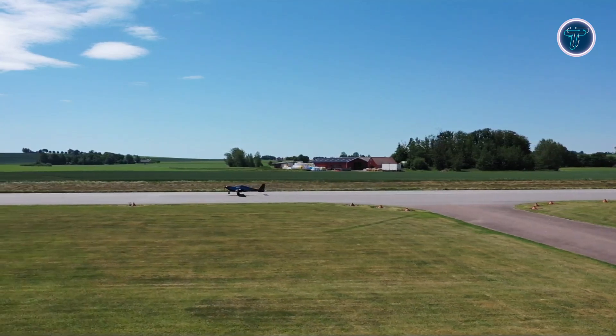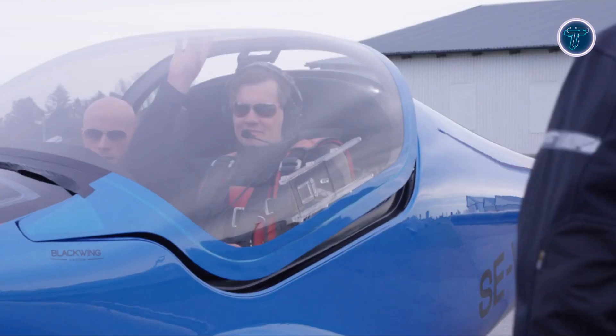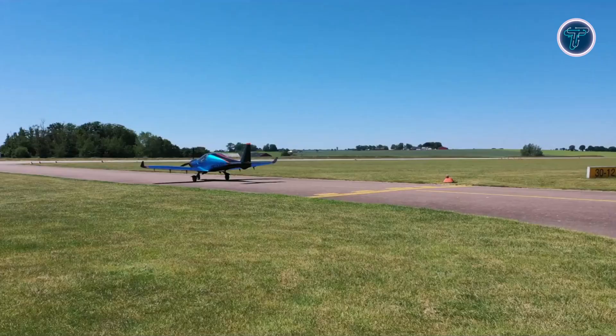Featuring retractable landing gear and a constant speed propeller, the 635RG enhances aerodynamic efficiency. Its innovative single-lever power control system simplifies engine and propeller management, making it a top choice for pilots seeking a high-performance, user-friendly ultralight aircraft.